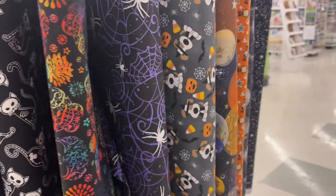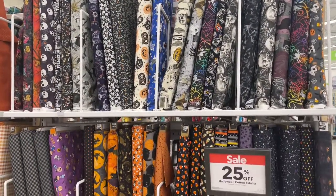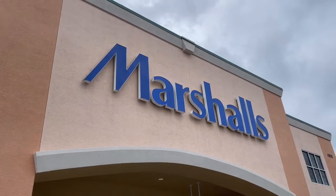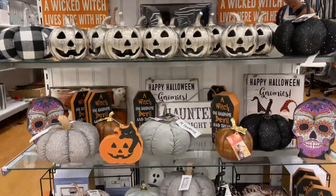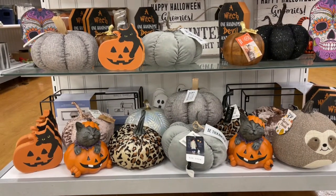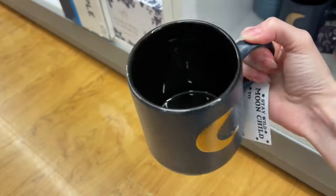Some baked goods things like a spider web cake stand, disposable plates and napkins for a party, and large, medium, and small magnetic storage boxes in different Halloween prints — great as decoration and then for storing your Halloween stuff. A little table runner, and of course it's Joann's so they had a ton of fabric — so many cute prints, all different styles, and it was 25% off. I found so many fabrics that I absolutely loved.